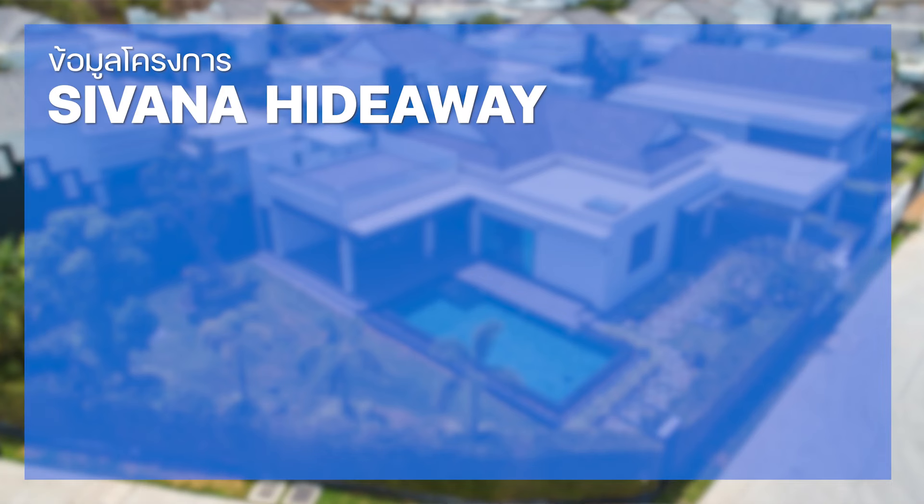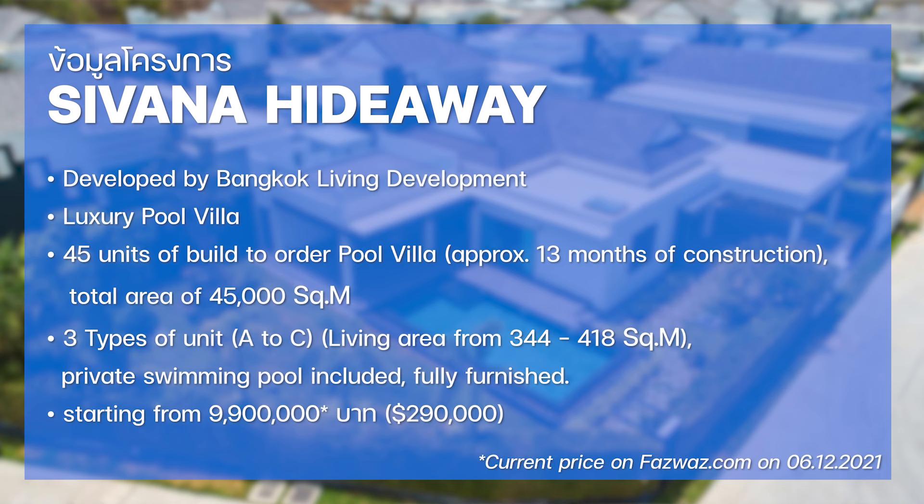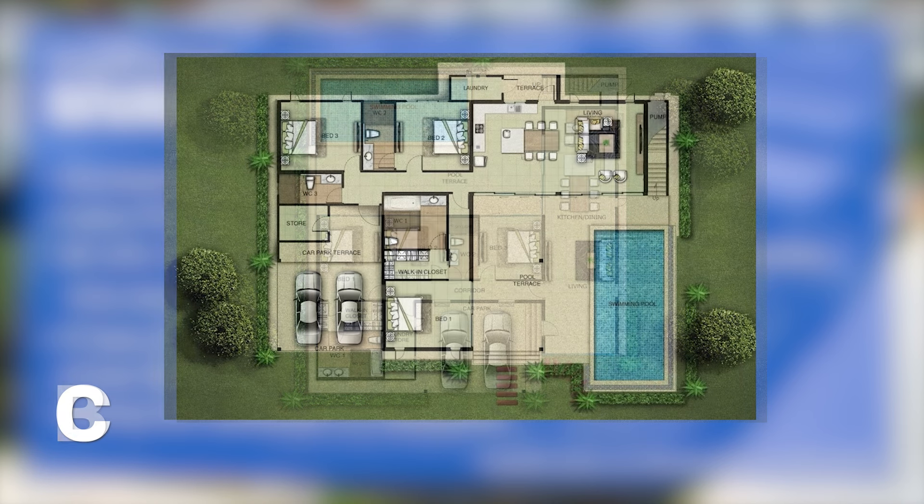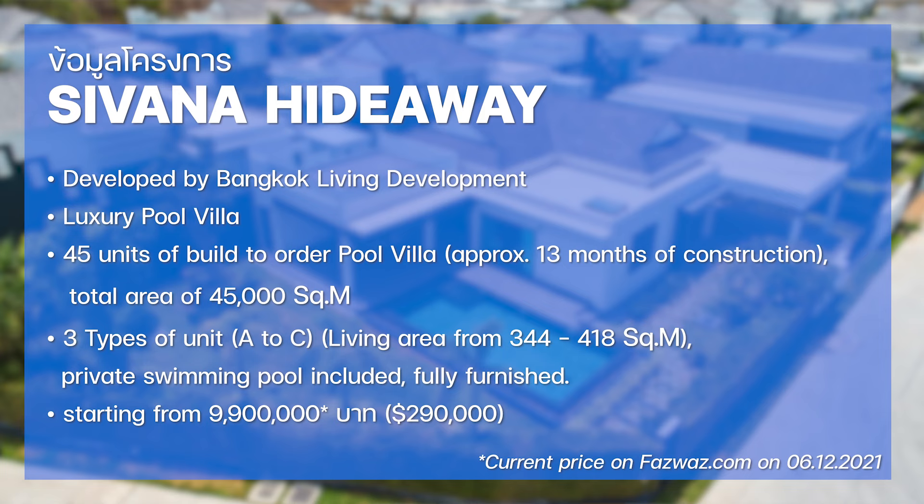Sivana Hideaway is a luxury pool villa development from Bangkok Living Development Company, an experienced developer behind many resort housing projects in Hua Hin. This project includes 45 units of built-to-order pool villas on a land site of 45,000 square meters, and the villas are under 13 months of construction. There are three types of villa to choose from — A, B, and C — with a living area starting from 344 to 418 square meters. On fazwaz.com, the price of this property starts from 9.9 million baht, or around 290,000 US dollars.